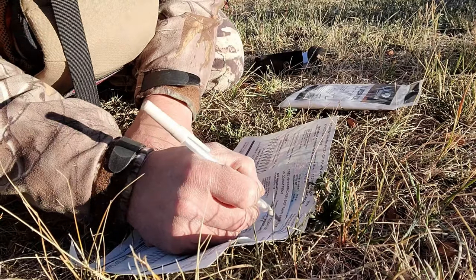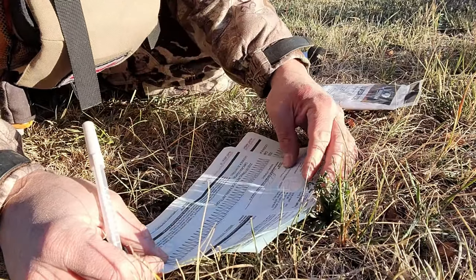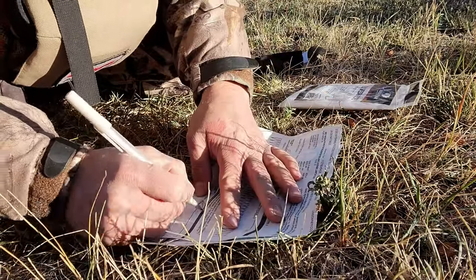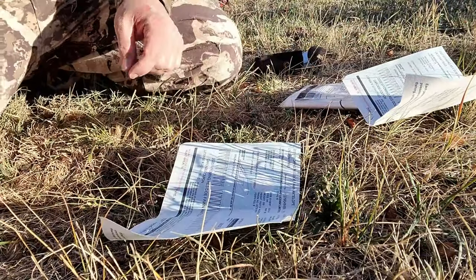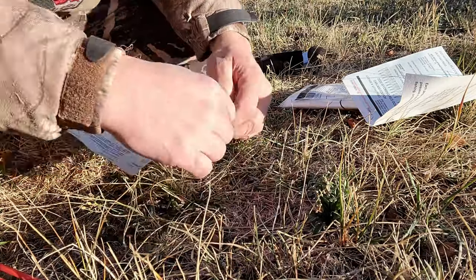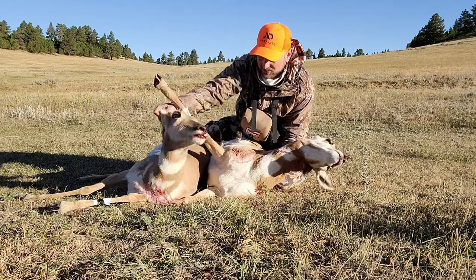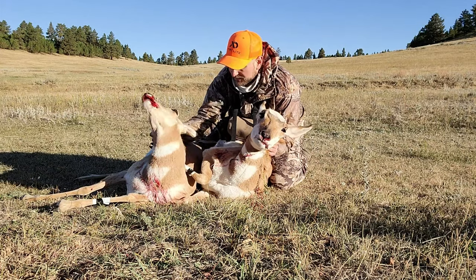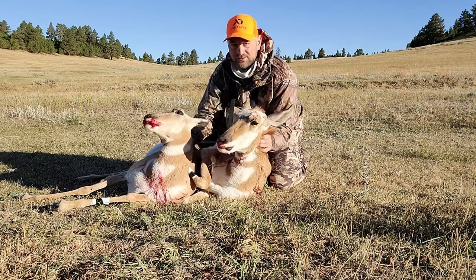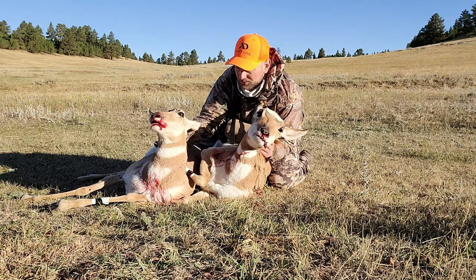It's funny — these Wyoming tags, the pens never work on them. You get a brand new pen, they hardly work. Half the time I lose my pen, and the other half the time the pen doesn't work. Two beautiful shots — a little farther forward than I liked, but both within the chest cavity, front shoulder. Just dropped them both in their tracks. Instant death. Very humane. My two 2020 rifle doe antelope. Now it's on to bucks.